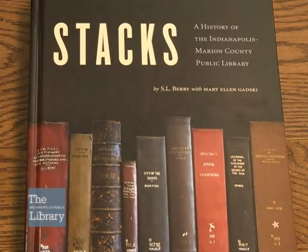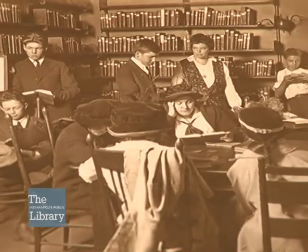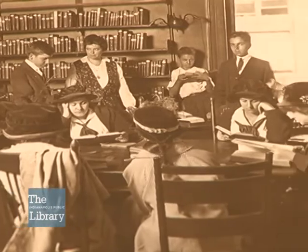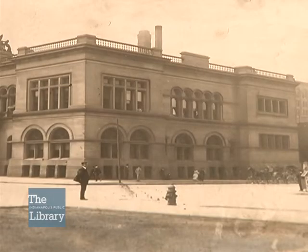We've also got our newest library history book called Stacks. We will be digitizing a lot of the materials of the library's history, and that's what we've got working on here — laying out materials, deciding what we should have in the collection. Later this year, you'll be able to check out additions to our digital collections. So stop by and see us here on the sixth floor at Central Library in the Indianapolis Special Collections Room.